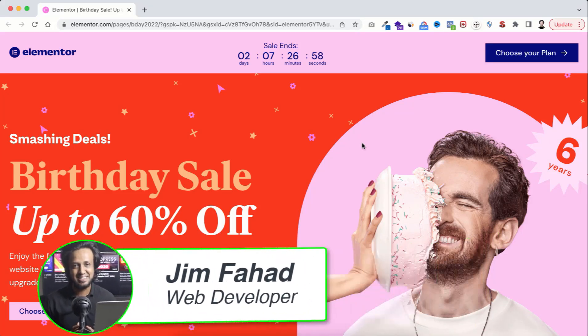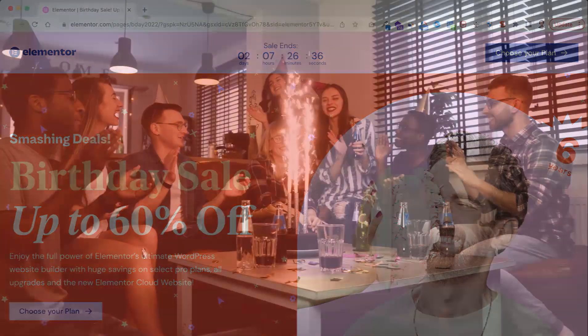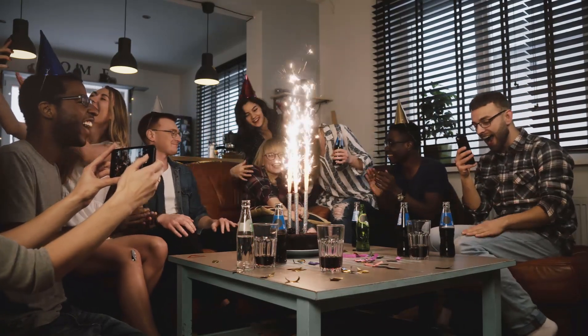Hey, what's going on guys, my name is Jim Fahad and in this video I'm announcing the biggest discount on the greatest page builder plugin. Elementor page builder is the best web page builder plugin. While I'm recording this video, 10 million plus people around the world are using Elementor to make their dream website. Elementor is now celebrating 6 years of their growth — it's Elementor's 6th birthday. Happy birthday Elementor!